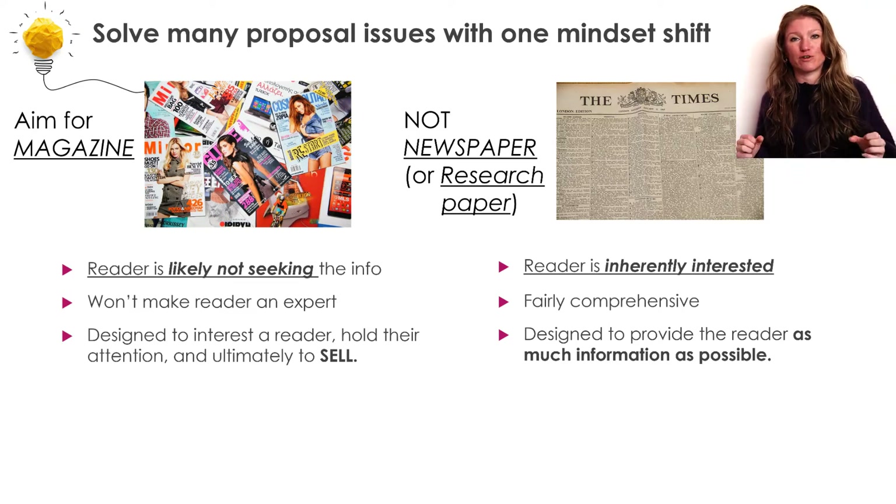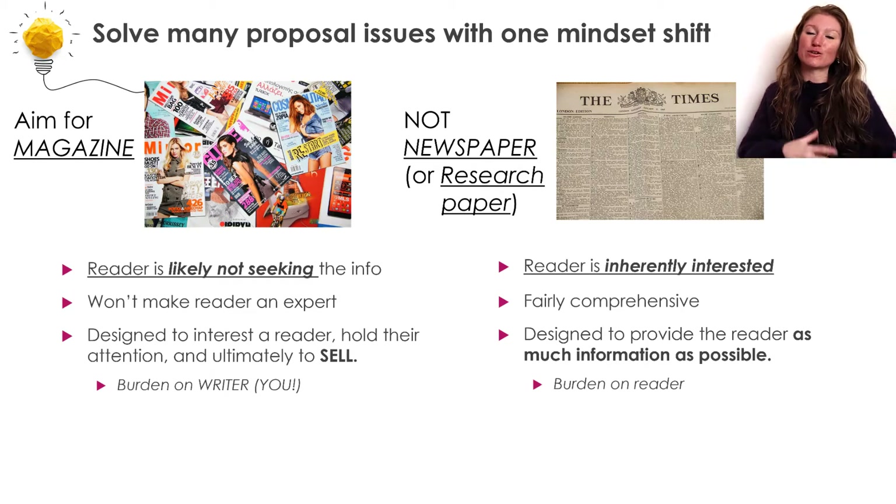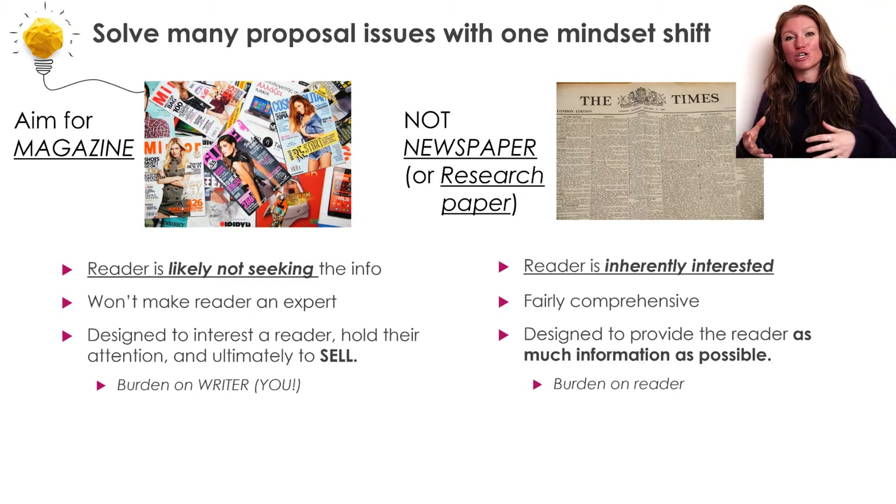This is a huge difference between the two, with the research paper putting a lot of that burden onto the reader — it's the same with the newspaper. When you pick up one of these documents, it is on you to read it carefully enough to make sure that you understand what the author is telling you.